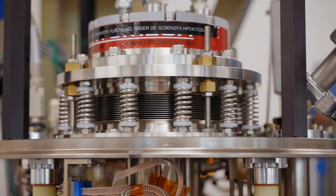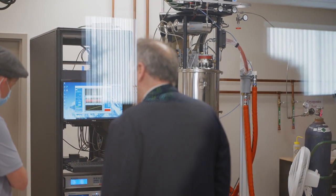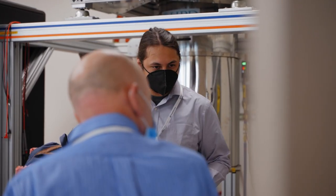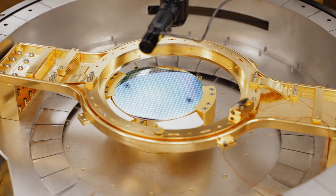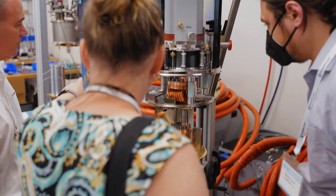The ADR cryostat is another way of pre-testing or pre-screening devices at milli-kelvin temperatures to again select the best device to go into the dilution refrigerator. So we really have two options depending on the type of test and measurement — either at the wafer level or at the die level in a milli-kelvin environment.